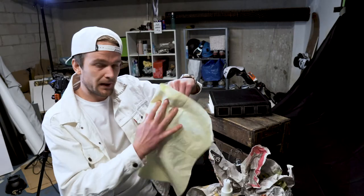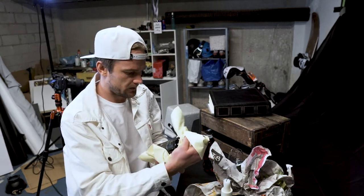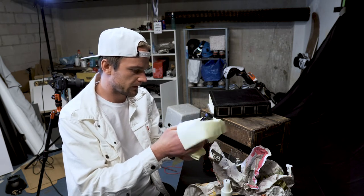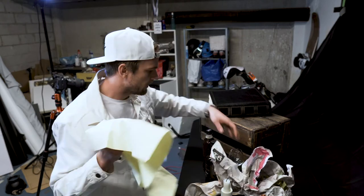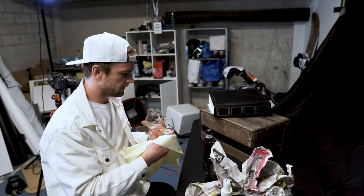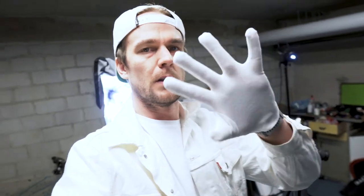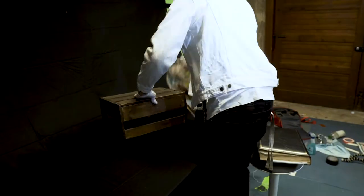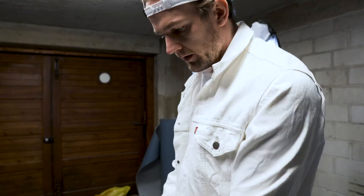First we're gonna clean the bottle. I use a microfiber cloth to rub everything off, make it as good as possible, and the rest I do in post. I'm also cleaning one of the glasses. I'm using woolen gloves just to minimize fingerprint stains on the glass surfaces, which will make my work in post much easier.